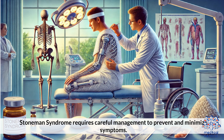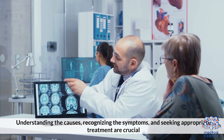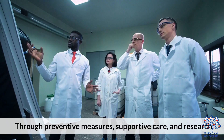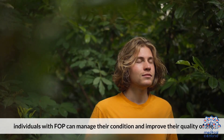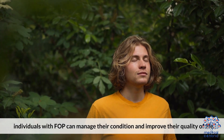Stoneman syndrome requires careful management to prevent and minimize symptoms. Understanding the causes, recognizing the symptoms, and seeking appropriate treatment are crucial. Through preventative measures, supportive care, and research, individuals with FOP can manage their condition and improve their quality of life.